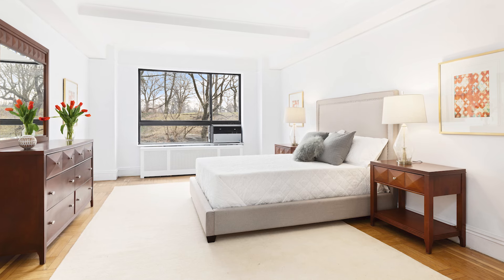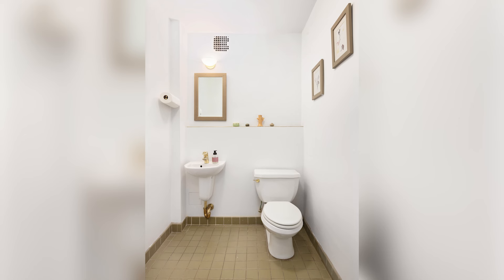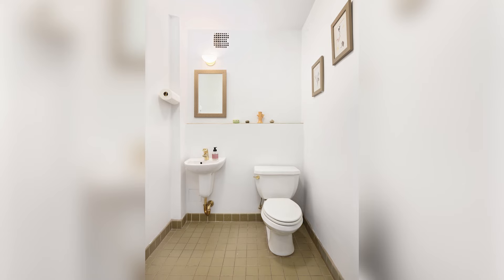The bedroom that I envision using as the primary currently has a half bath, but we believe, with the proper approvals, a full bath may be allowed.